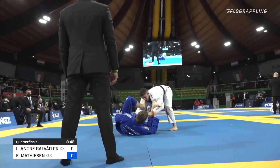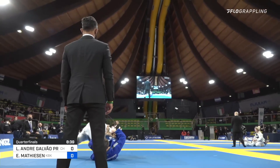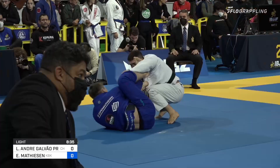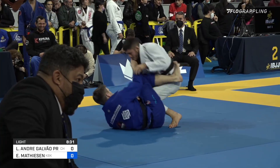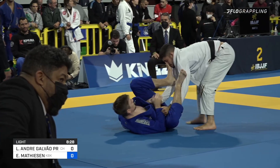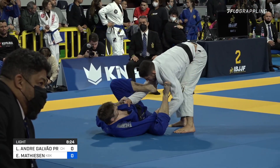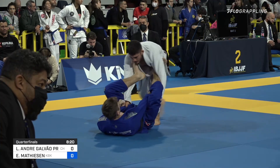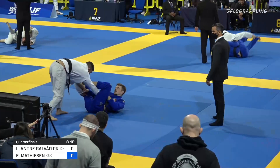Espen's use of collar and sleeve to pull into almost a closed guard position is really effective. He does a great job of transitioning between guards really smoothly instead of insisting on staying in one place, which makes him so versatile — his guard retention is just off the chain as a result. And again the same sequence: double shallow lasso to collar sleeve, almost like a little triangle attempt.